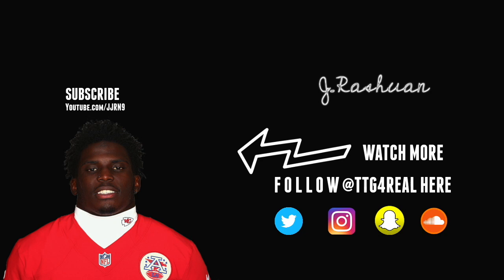Thank you guys for tuning in to another episode of TTG For Real Film Room. We have the pleasure of breaking down the film of wide receiver slash running back Tyreek Hill for the Kansas City Chiefs. This guy came out of nowhere and set the NFL stage on fire last year. Let's get right into it.